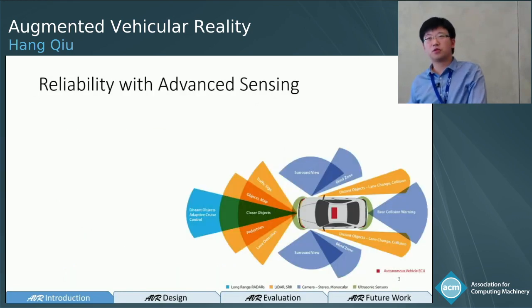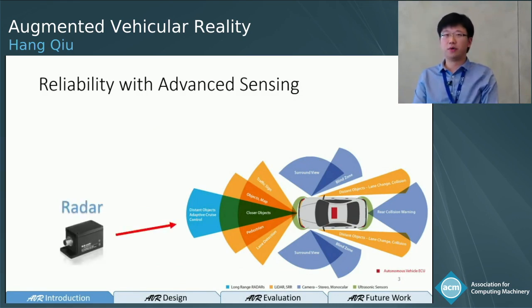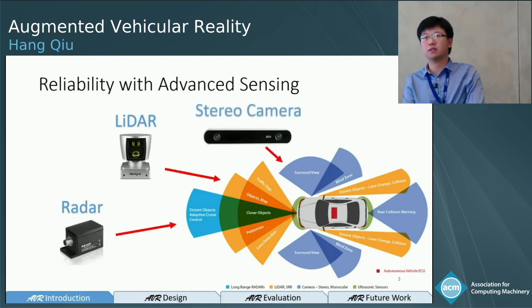Autonomous driving cars rely on advanced sensing to achieve that reliability. In the long range, we have radar to detect distant objects and for adaptive cruise control. In the middle range, we have LIDAR for object detection, mapping, and localization. In the short range, we have stereo cameras for surrounding view monitoring.